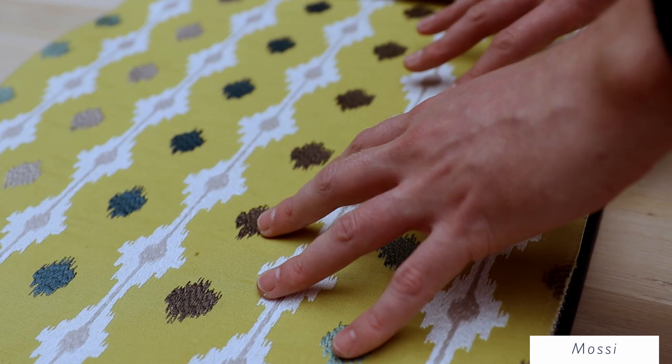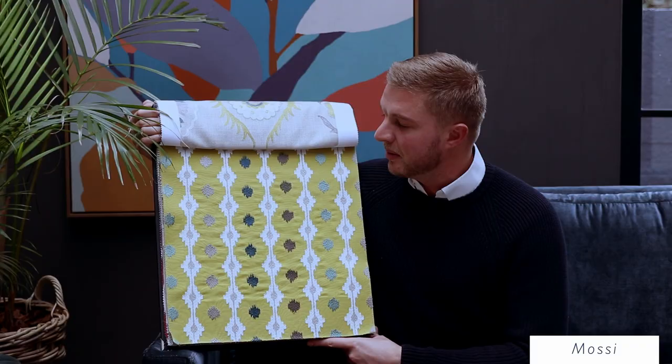It is a very special embroidery, inspired by the mossy kingdom in Burkina Faso. Extraordinary colors, beautiful embroidery and a stunning handle.